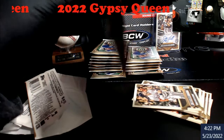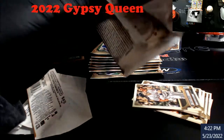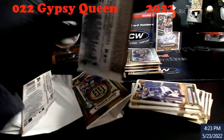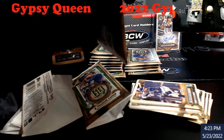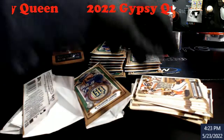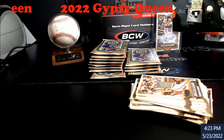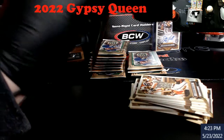Hopefully we save the last auto for the last stack here, because otherwise it's a pretty boring video. Gypsy Queen has never been a real fun one for a breaker — it reminds me of Donruss and Allen & Ginter. You just don't get a whole lot of excitement into it, but they're nice looking cards, don't get me wrong. You open them and try to be careful so you don't hit the corners — that's always been the fun part of this stuff.